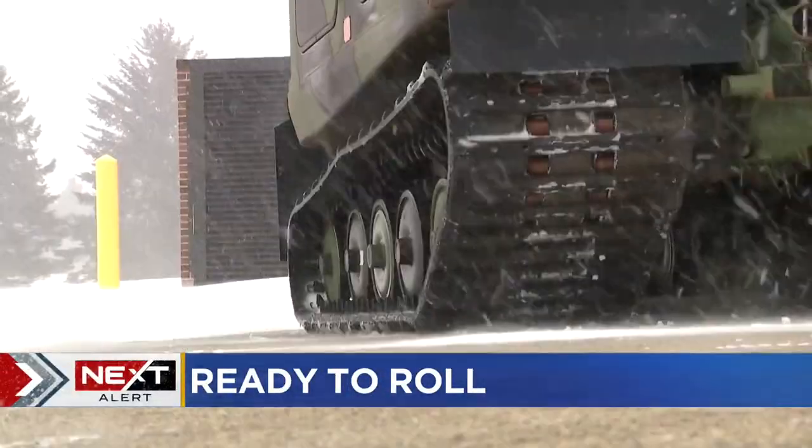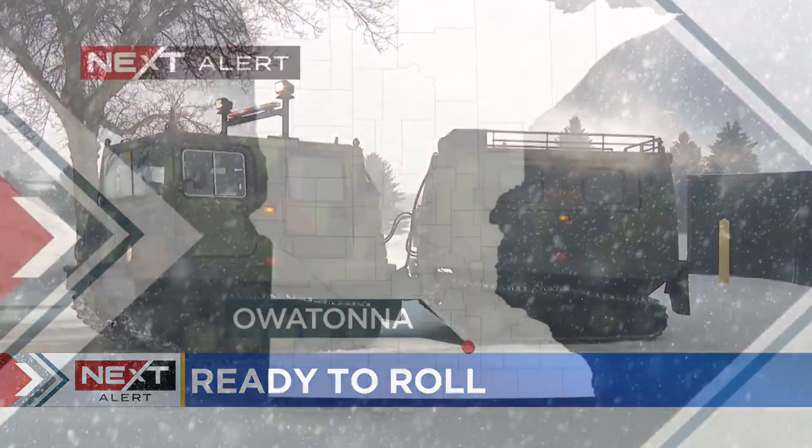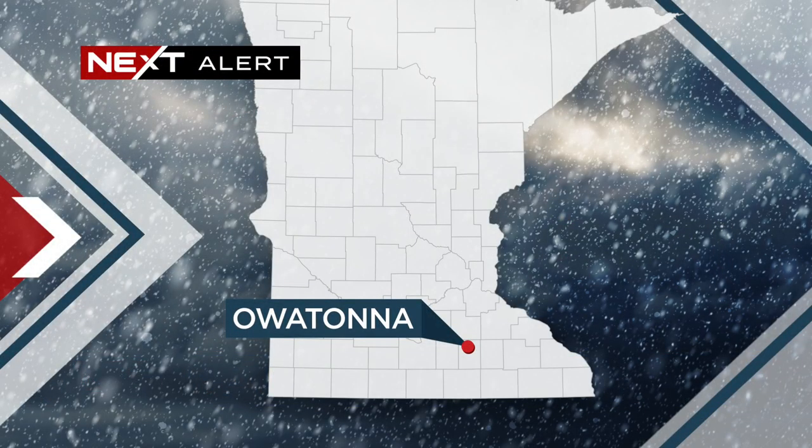These are the vehicles that are ready to roll in case anyone gets stranded out there. They are stationed at the National Guard Armory in Owatonna, where an emergency shelter is also set up. Our Jonah Kaplan picks up our next weather team coverage from there.